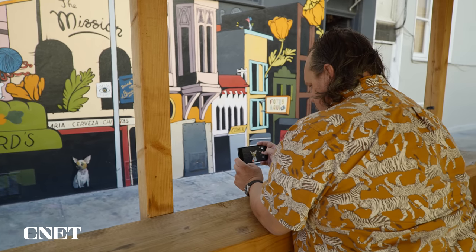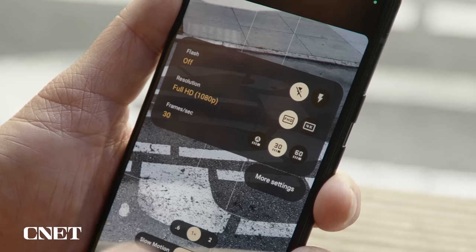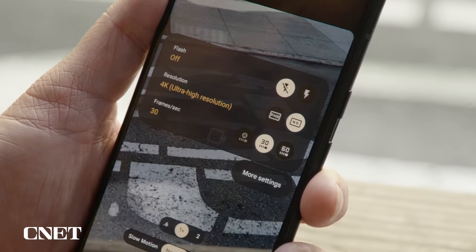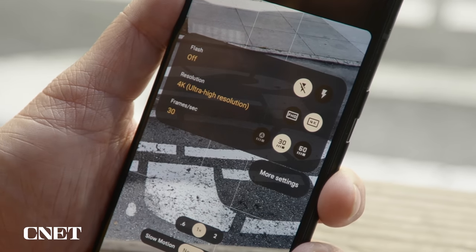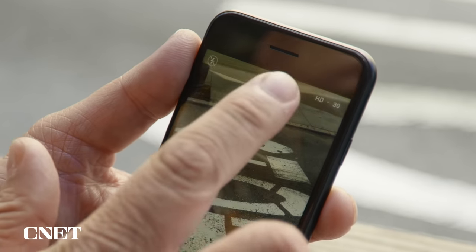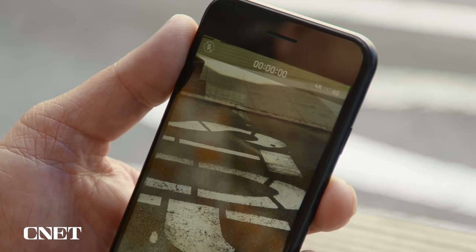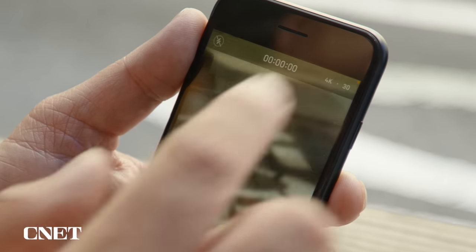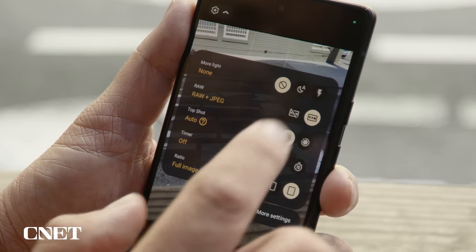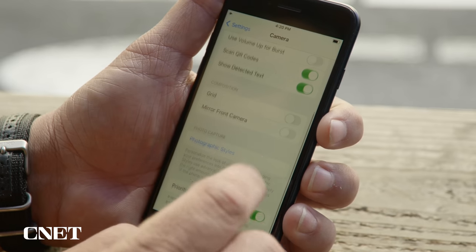Let's talk about video on the Pixel 6a. I can shoot HD at 30 or 60 frames per second, and also 4K at 30 or 60 fps. However, I cannot shoot 24 frames per second on the Pixel 6a. On the iPhone, I can shoot HD or 4K, and if shooting 4K I have the option of 60, 24, or 30 frames per second. On the Pixel 6a, I can shoot JPEG or JPEG and RAW, whereas on the iPhone I do not have the option to shoot RAW.